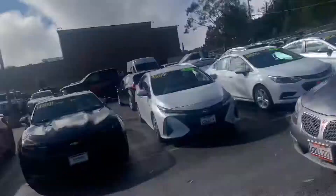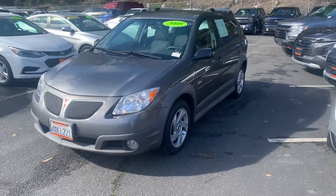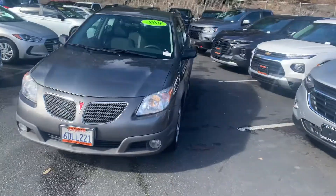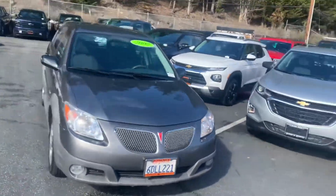Hi Rebecca, this is Tim at Stuart Chevrolet. I hope everything is well with you. We wanted to get you a better look at the Pontiac Vibe that you inquired about. This is 2008. It's in great shape and a very good price.